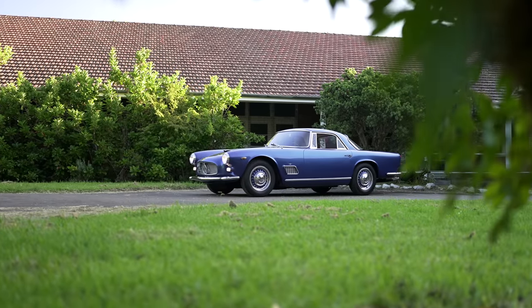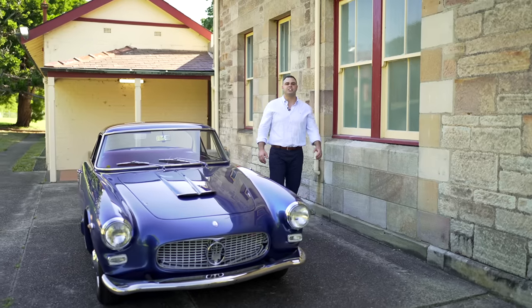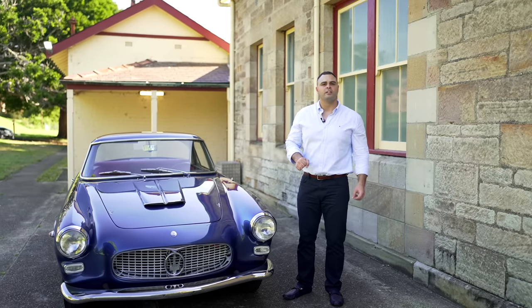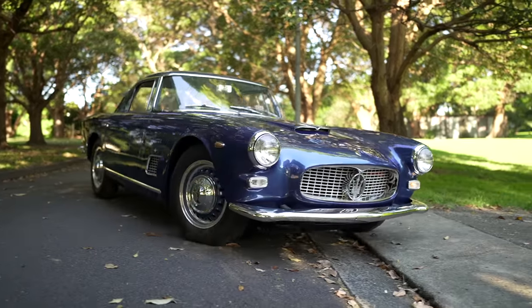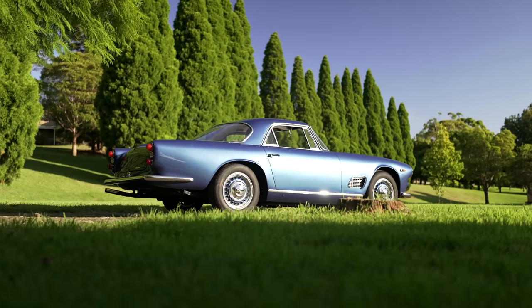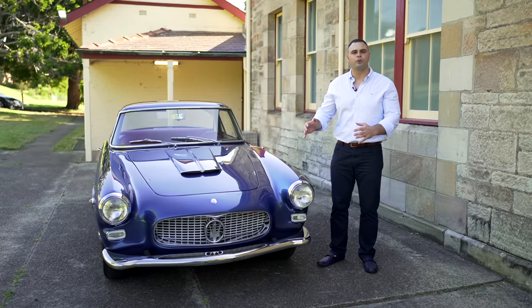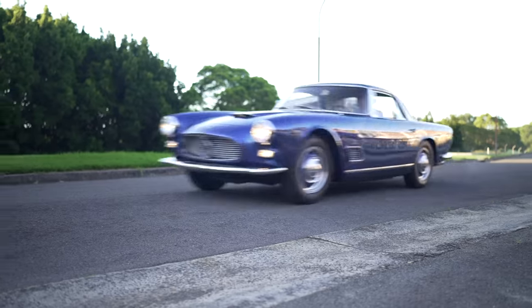What we have before us is the exquisite Maserati 3500 GT. These cars were built from 1957 to 1964. There were two series: a Series 1 being the carburetor GT model and a Series 2. Both share that three-and-a-half litre inline six cylinder that produces 220 horsepower in the carbureted version and 235 horsepower with the Lucas fuel injected model.